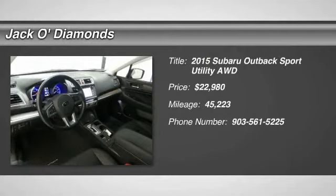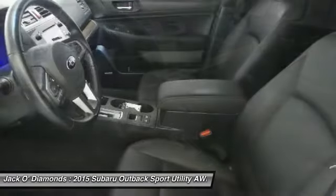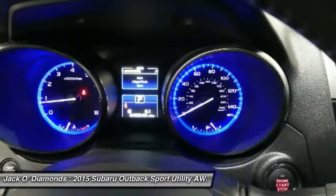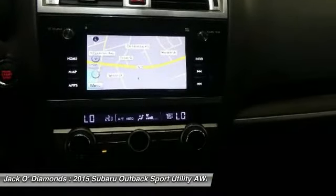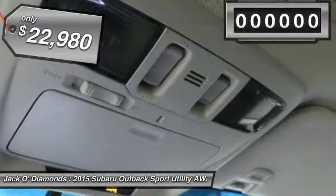Looking for the right vehicle? Check out the 2015 Subaru Outback. Take the go-anywhere capability of all-wheel drive and plenty of room for cargo and companions, and you've got the Subaru Outback. Let the adventure begin, and it's priced below $25,000.